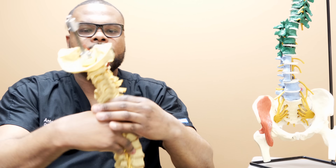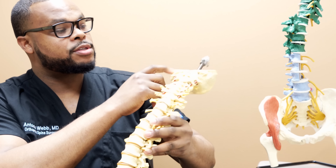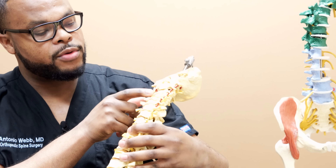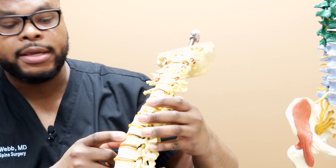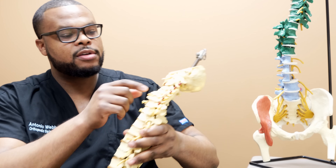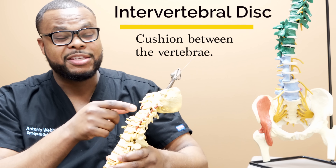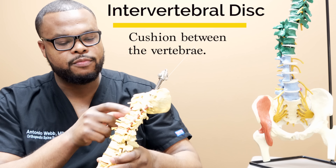If we look at a model of the spine here, you have the base of the skull up top, then your cervical spine with seven cervical vertebrae: C1, C2, C3, C4, C5, C6, and C7. Then you have your thoracic spine, your lumbar spine, and your sacrum. Between each of the vertebrae in the spine, you have what's called an intervertebral disc — it's like a shock absorber, made of a lot of water, and it cushions the area between those two bones.